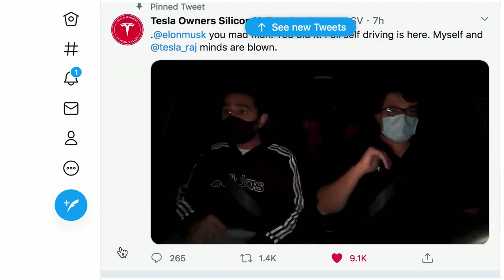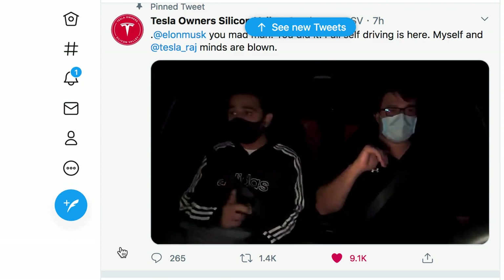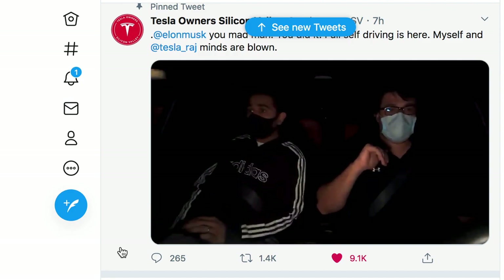Elon, you madman! Wait — there's cars on the side of the road and there's no lane marking. I love their reactions.